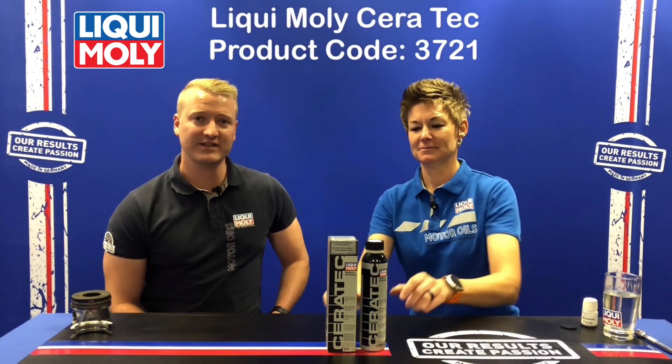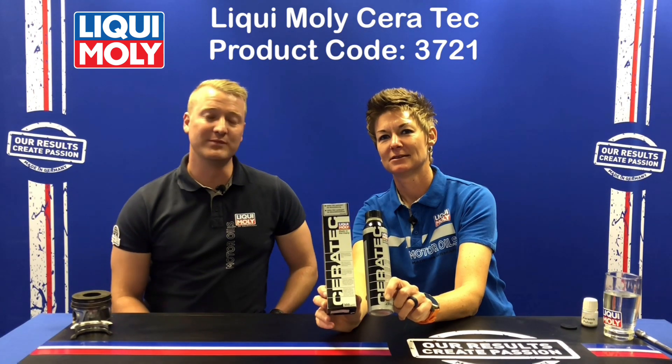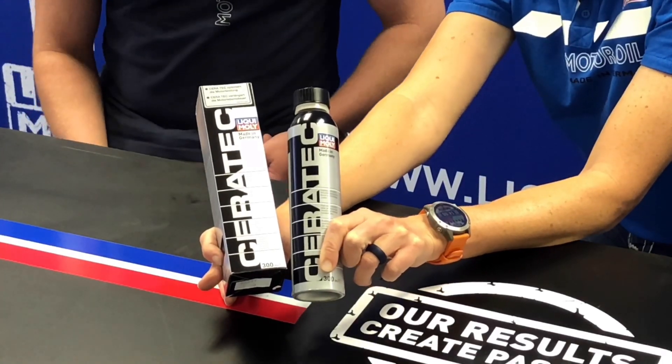Welcome to the Mali and Shelley show — the show where we unpack the Liqui-Moly range one product at a time. Today's product is Asterotec, a high-tech ceramic wear protection that can be used in engines and transmissions.